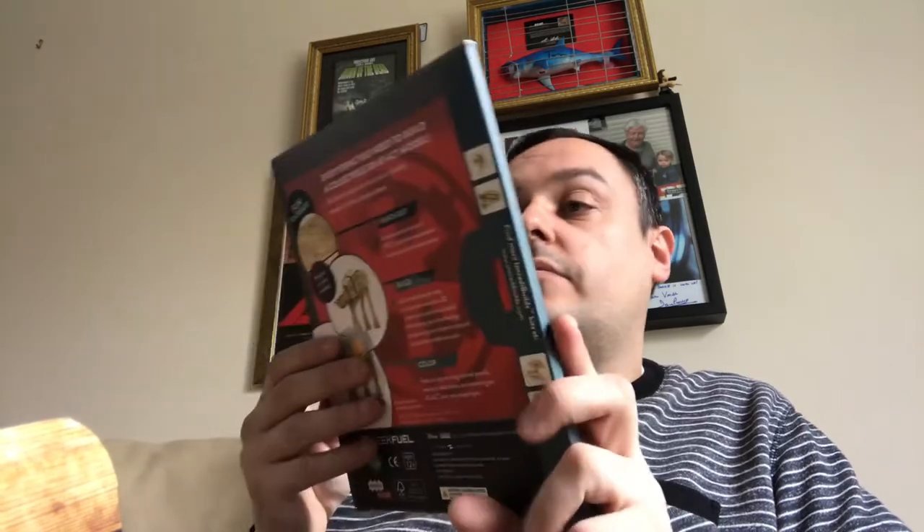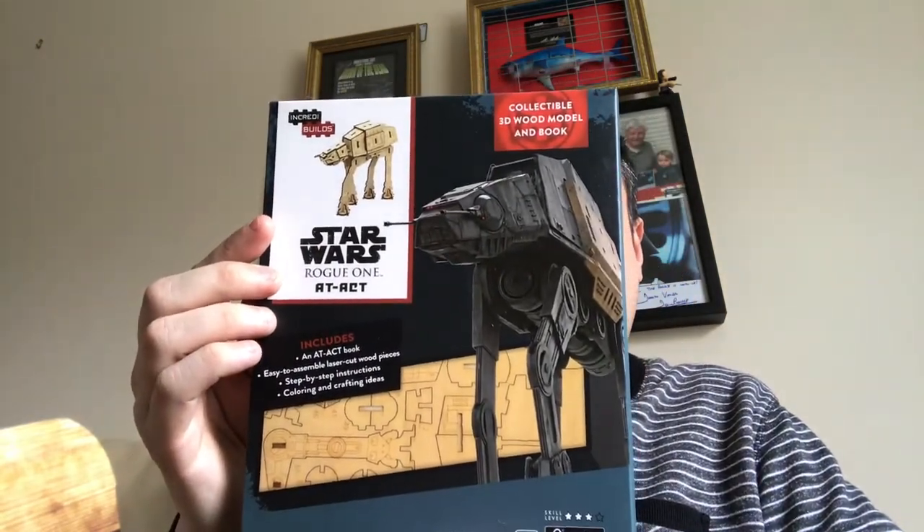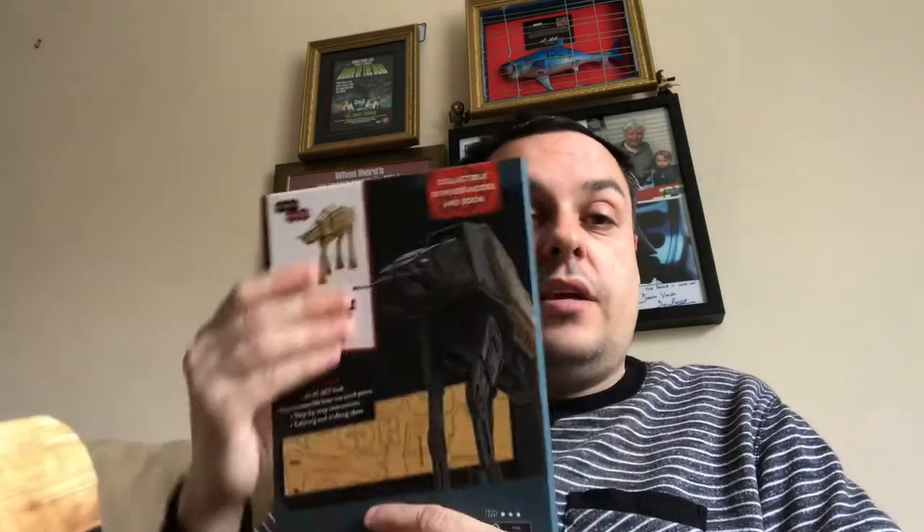Another one that I wasn't expecting — Star Wars Rogue One collectible 3D wood model. That is cool. I may or may not try and put it together because I don't know how fiddly it will be, and I sort of prefer to keep things in the packaging for display purposes. I'm not really into painting stuff, and I'm not very good at artwork anyway, so I may leave that as it is. But I do like that — thank you very much.